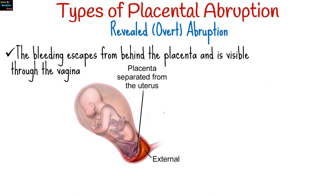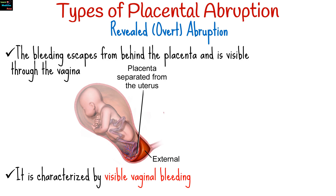Placental abruption is classified into two main types based on the location and extent of the bleeding. In revealed or overt abruption, the bleeding escapes from behind the placenta and is visible through the vagina. This type is characterized by visible vaginal bleeding. However, the severity of the condition isn't always proportional to the amount of bleeding observed.